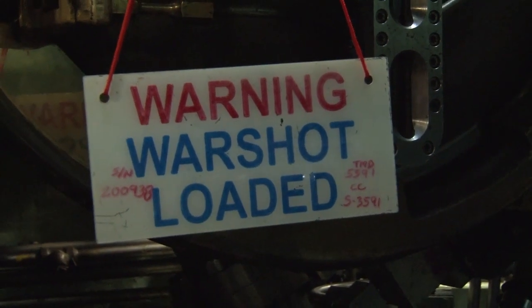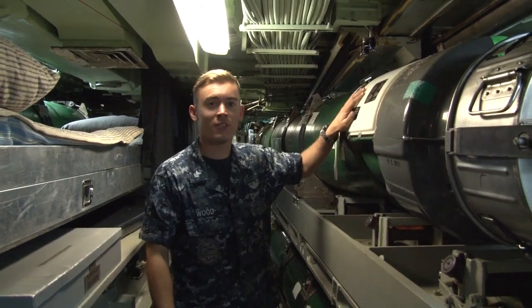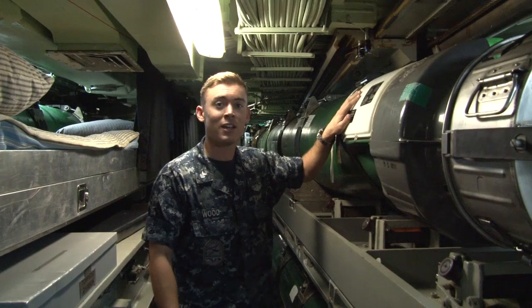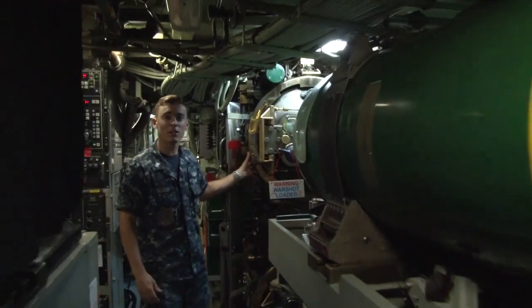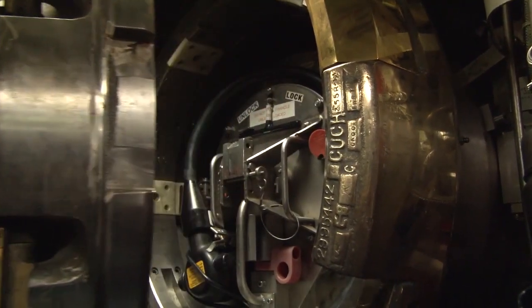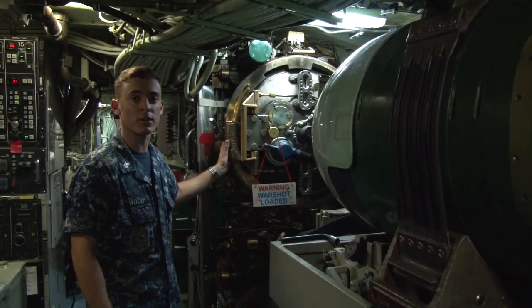We also have living space down here in our torpedo room. Our torpedo room houses 22 Mark 48 advanced capability torpedoes, weighing over 4,000 pounds each. Now I'll go show you where we load them. The USS Columbia has four torpedo tubes, 21 inches wide and 21 feet long, angled at 7 degrees outboard, so they do not interfere with our sonar capabilities.